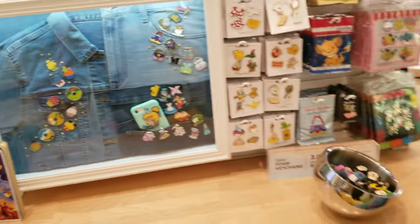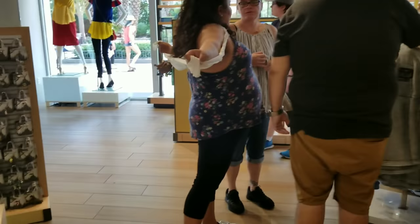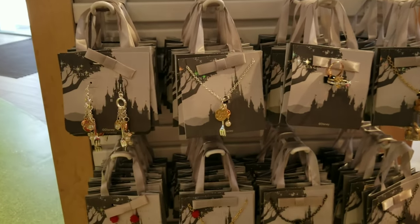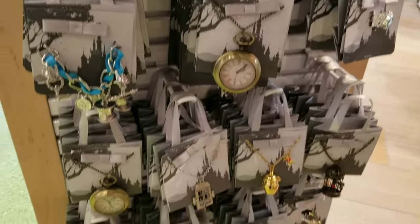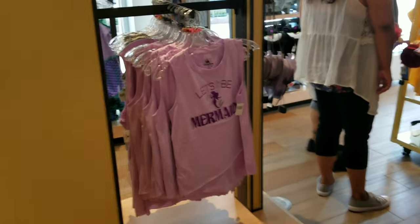Now if you've never been in this store, this is all full price merchandise — this is not discount. But I know all of you love Disney merchandise, so I thought it would be great to take a sneak peek at what they have in here.